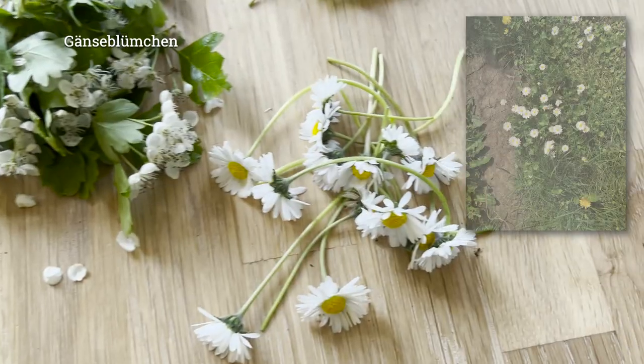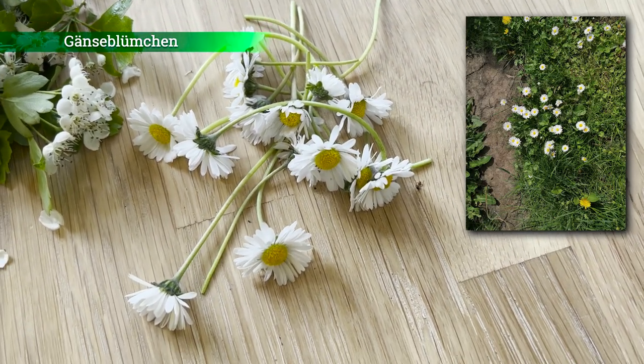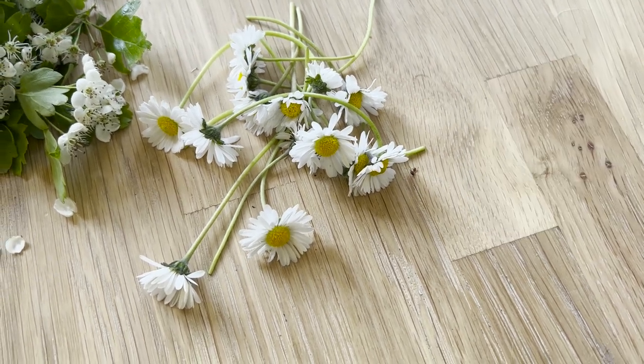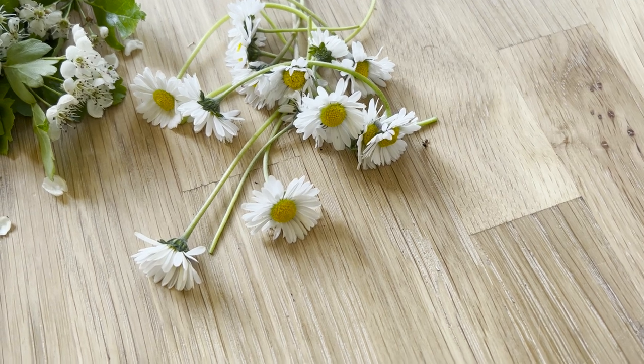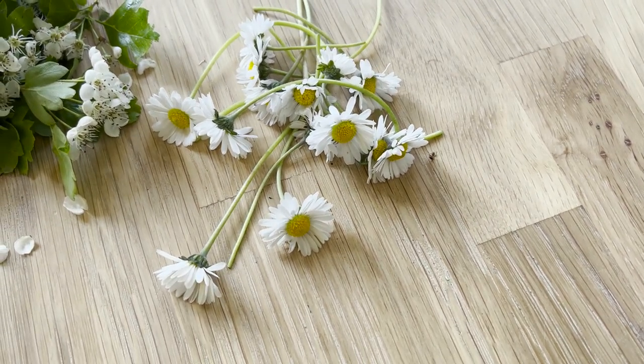Das Gänseblümchen, das ist auch eine Wildpflanze – die kennen wahrscheinlich viele Menschen. Schmeckt, je nachdem – die älteren Gänseblümchen schmecken auch ein bisschen herber. Ist auch sehr mineralstoffreich. Ja, das Gänseblümchen kann man gut als essbare Deko verwenden.